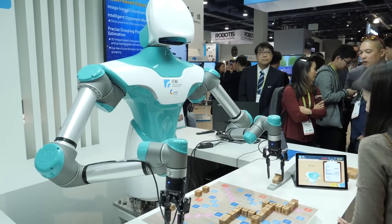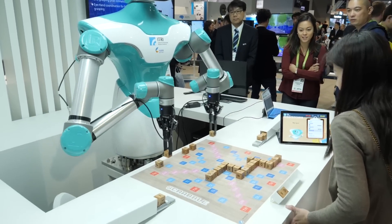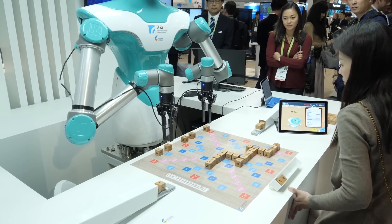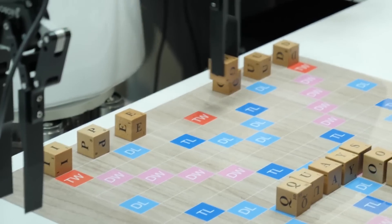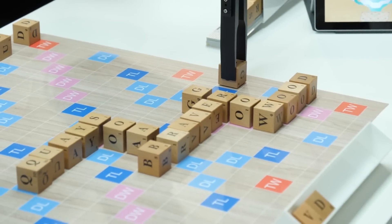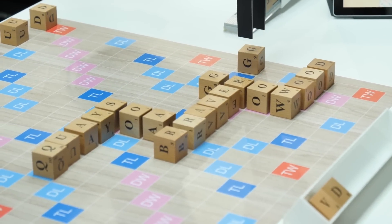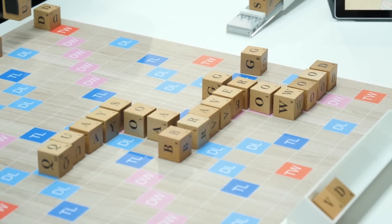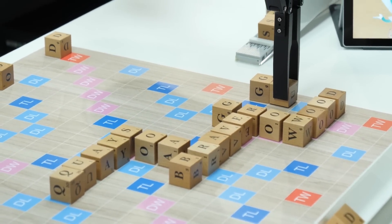In addition to robots that play ping-pong against you, there's also a robot on the show floor this year that can play Scrabble and chess. Not only is it smart enough to analyze the pieces on the board, it has arms and can move pieces — so you don't even need friends to play games anymore. All you need is one of these robots.